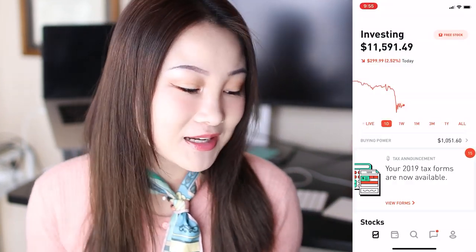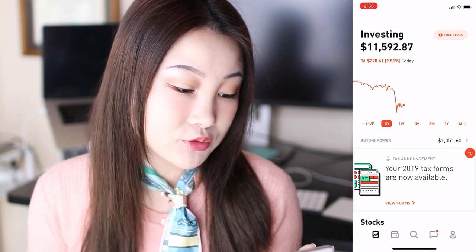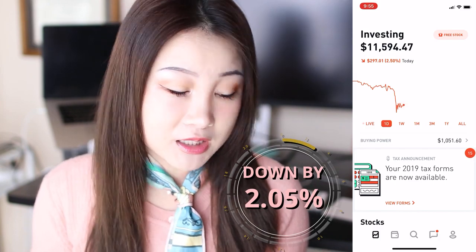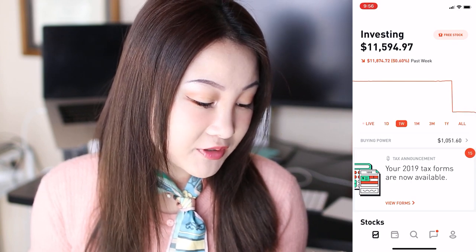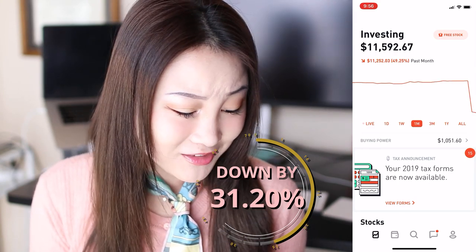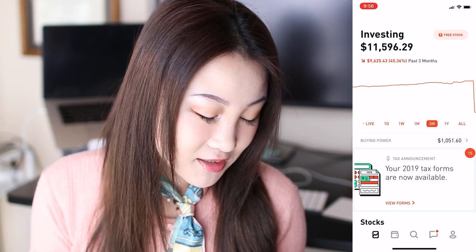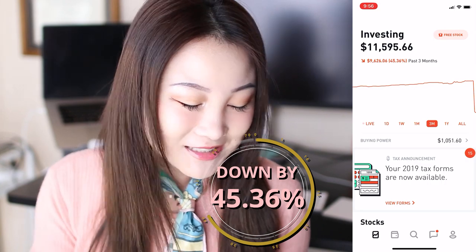So this is my Robinhood portfolio. As you can see on the screen, I am currently at $11,592.87, down by $297.01, down by 2.5%. By the week, I am down by $11,874.72, down by 50.6%. By one month, it is down by $11,251.23, down by 49.25%. By three months, I'm down by $9,625.43, down by 45.36%.